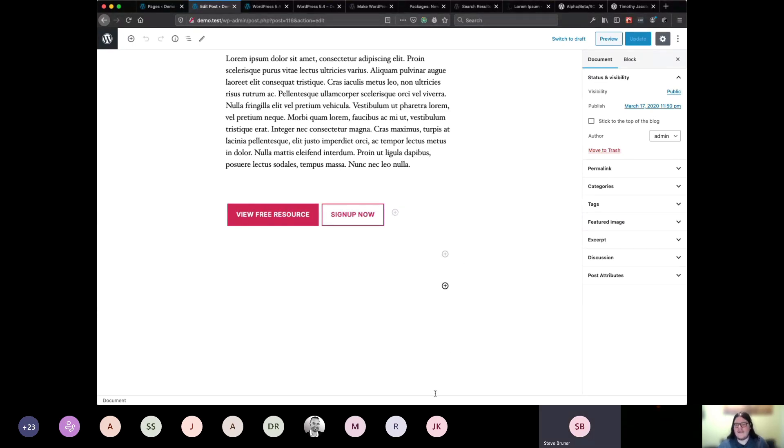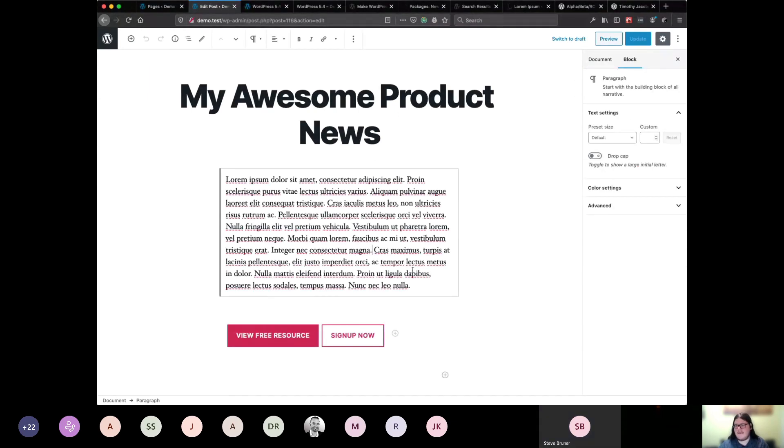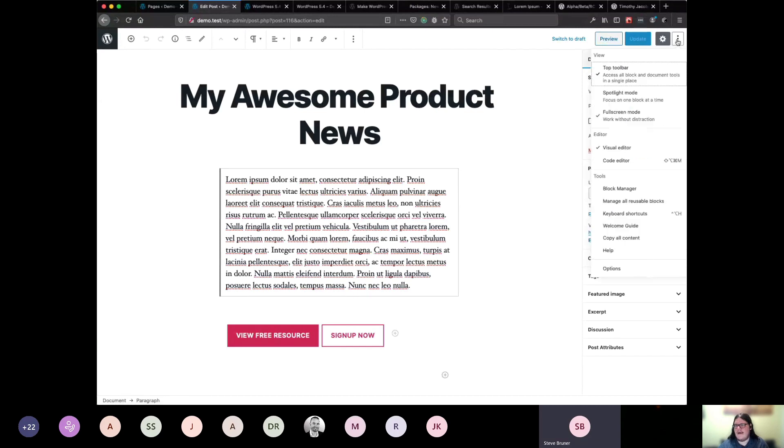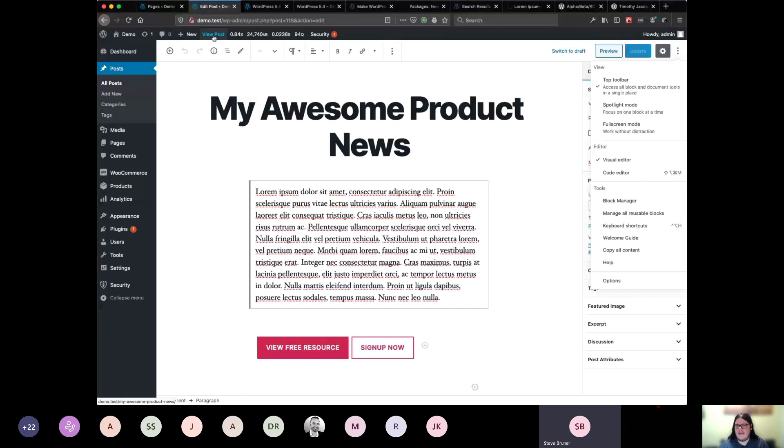There is a render_block filter — you can take that and pump it into a DOMDocument and do some editing, and it works, but I'd say you probably don't want to do that. Regarding finding the direct link for a page or blog post: if you're in the editor, go over to the Document tab and you'll see the Permalink section. Open it and it'll give you a link to view your post with the full URL. You can also click Preview, or if you're not in full screen mode, click View Post in your menu bar.